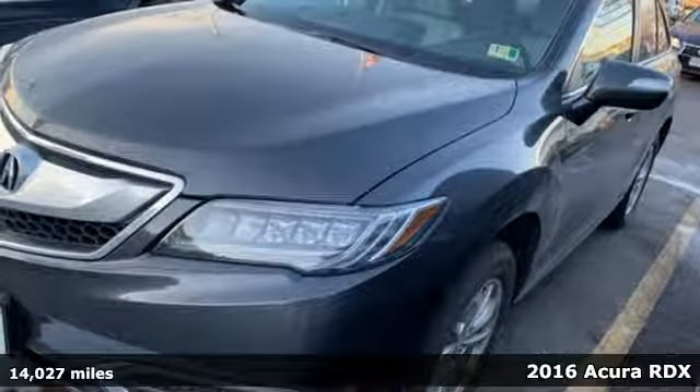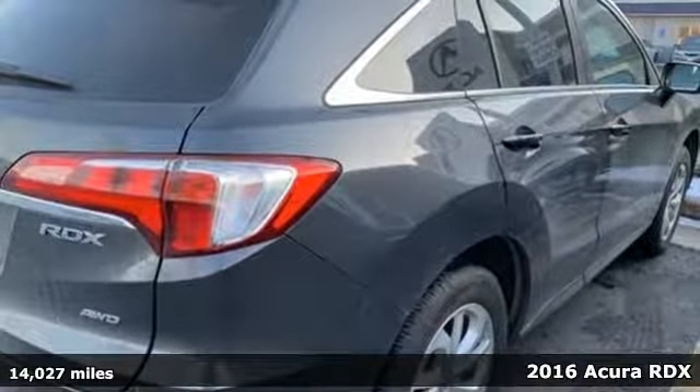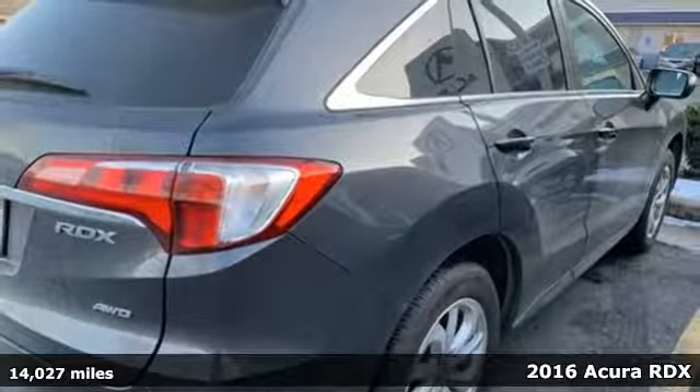It's a 2016 Acura RDX. It's ready to shoulder your everyday burdens with sophistication and class.